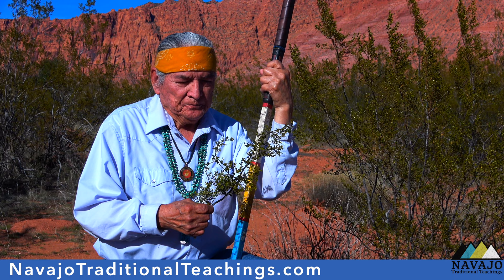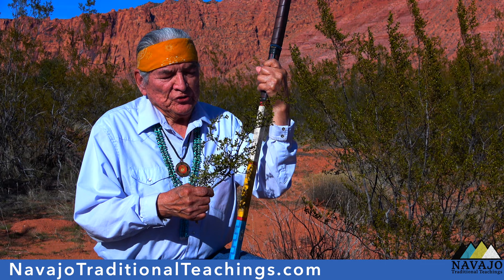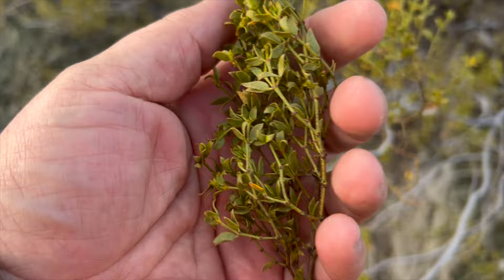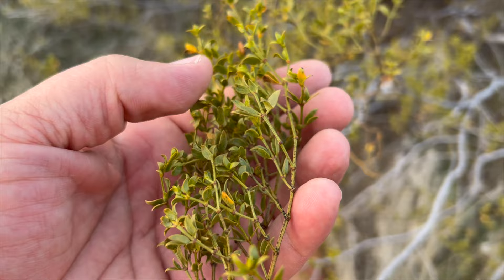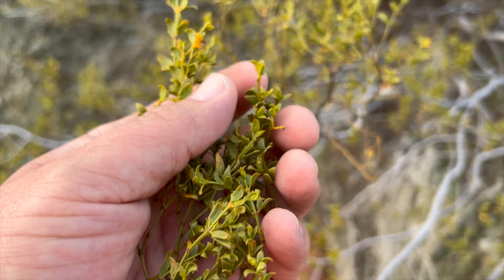There are other ways the chaparral is used. In the traditional way, we would pulverize it and it could be applied to open sores. You take the chaparral, these small leaves, and you can use the leaves or you can use the entire plant. But if you use the entire plant you have to chop up the stems really fine and even grind it so it's more like a paste. And that was used for open sores.